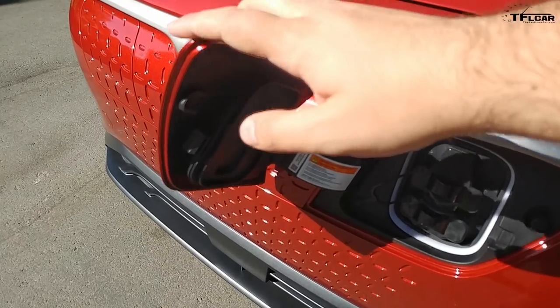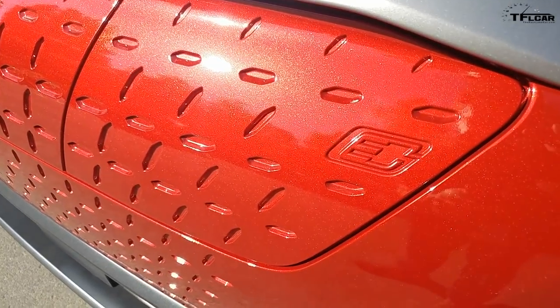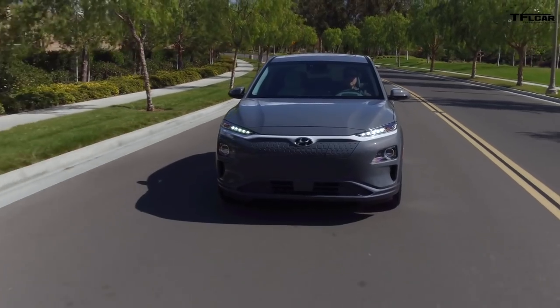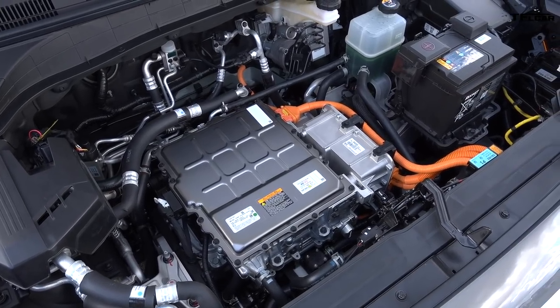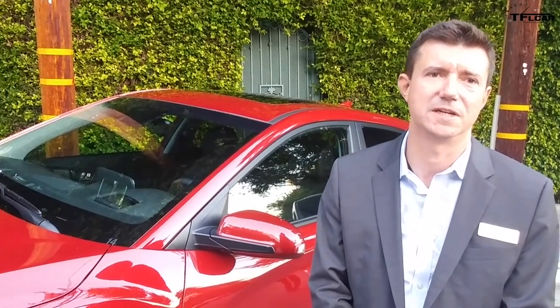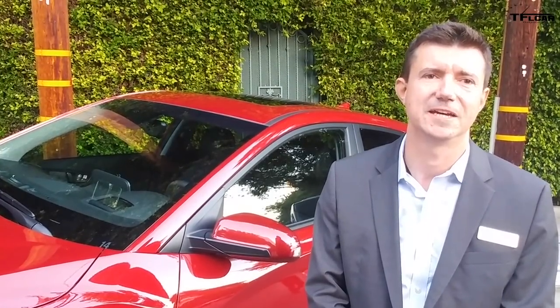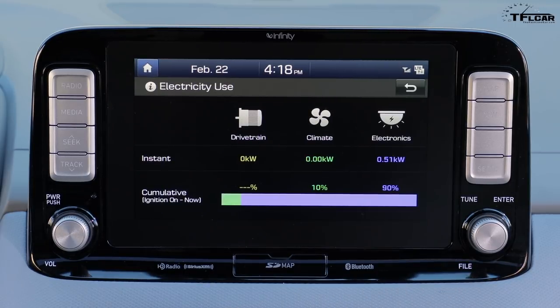The front side has a lid for the charging port. This is where you recharge the vehicle, either at home or at a public charging infrastructure. You can charge the Kona at Level 2, which is typically what you find at home with electric capability — charging at 7.2 kilowatts of power, which recharges the vehicle in about 9 hours.